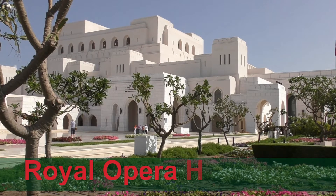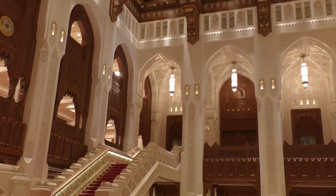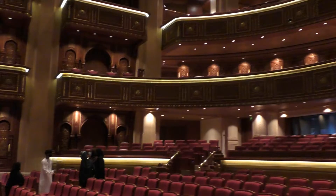Muscat has a number of very impressive modern buildings, such as this opera house. In contrast with the Emirates, Oman has stuck with traditional architectural styles.